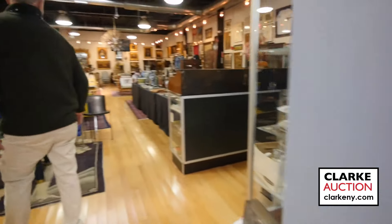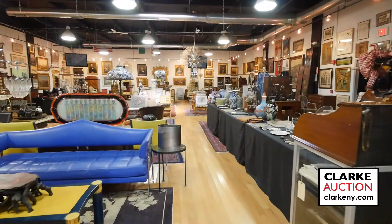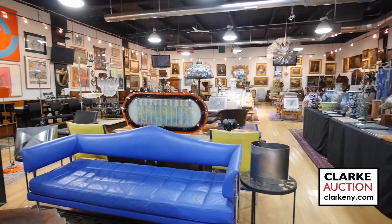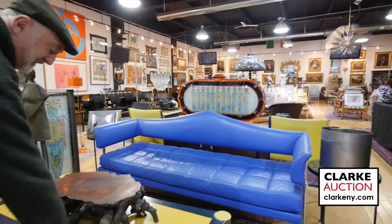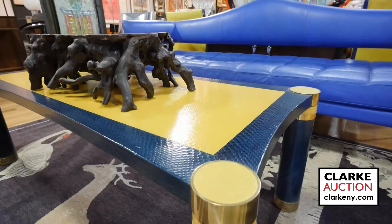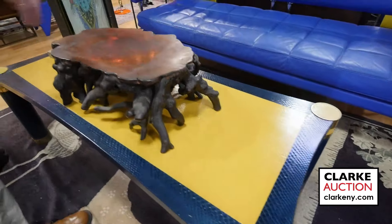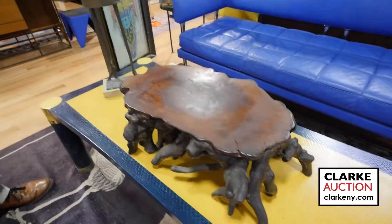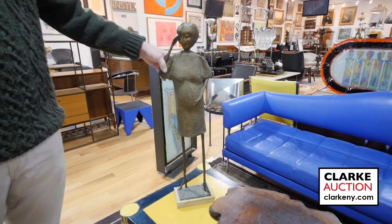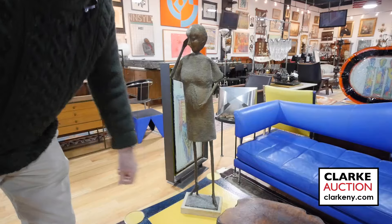The main room is looking nice and full. We have this snakeskin or faux snakeskin piece — we believe it's Carl Springer — sitting on top of a nice root table. Here we have beautiful bronze sculptures by William Dickey. We believe this is of his wife when she was pregnant — it's got a monogram on it.